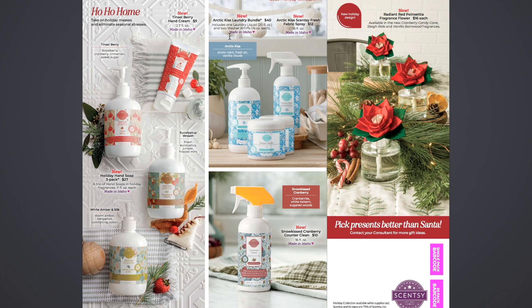Up here, the new Arctic Kiss Laundry Bundle for $40. It includes one laundry liquid, 20 ounces, and two washer whiffs, 16 ounces each, in the scent Arctic Kiss: arctic mint, fresh air, and vanilla clouds. That's just a good wintry mint type of scent — really nice in laundry for wintertime. Then there's also an Arctic Kiss Scentsy Fresh, which is new — 16 ounces, $12. Scentsy Fresh is basically like Febreze — you just spray it on furniture, your bed, wherever you really can't wash that well.